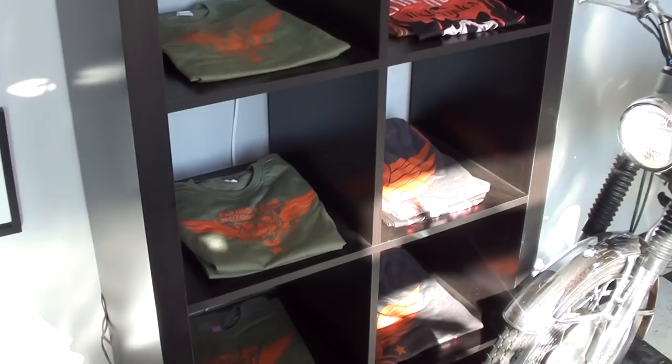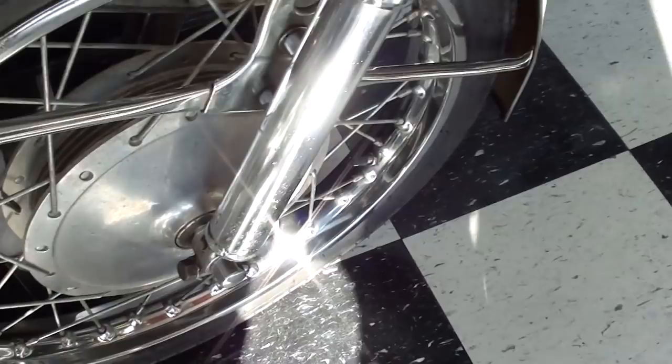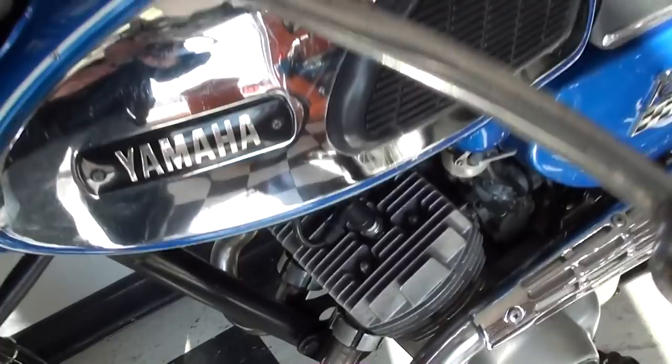Nice little Yamaha 180, a little two-stroke twin — very cool. Once again spoked wheels and the speedo mounted onto the headlight. I like this nice chrome tank with the little knee pads — very cool, nice looking bike.